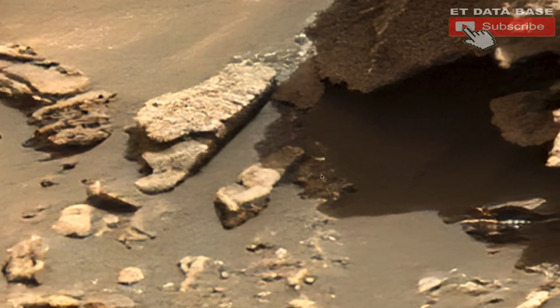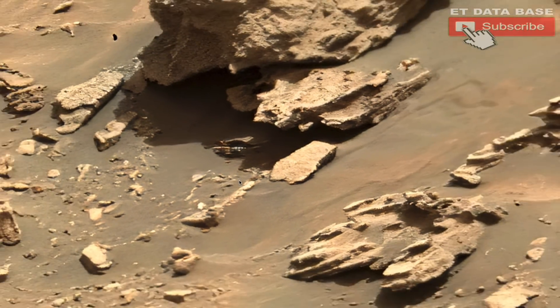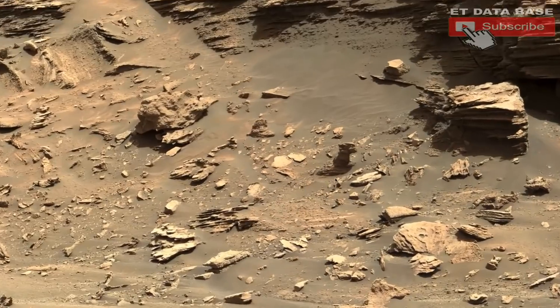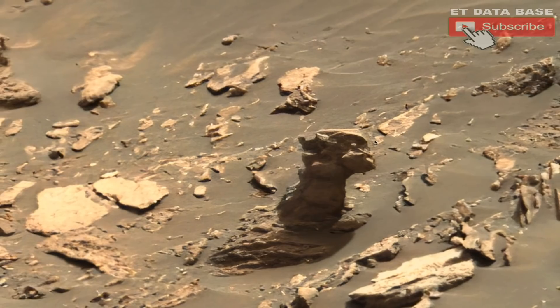It's just fun to explore these things yourself, and you might find the next incredible discovery. I mean, I found a flower in this one — a flower, of all things. A flower. That is just crazy.